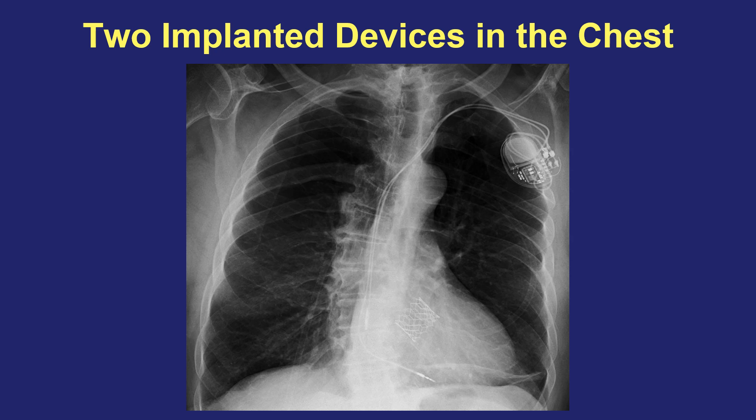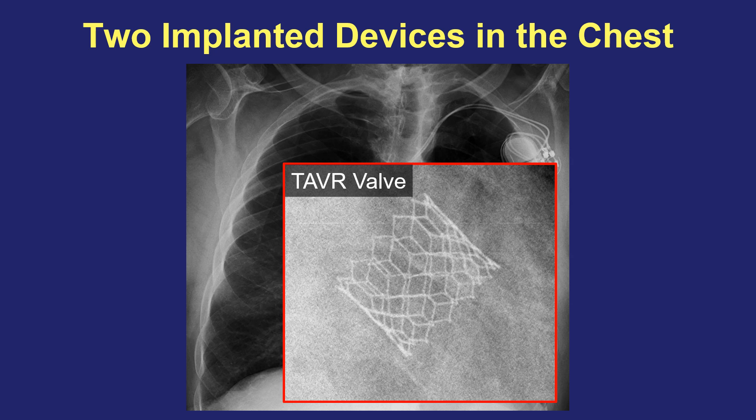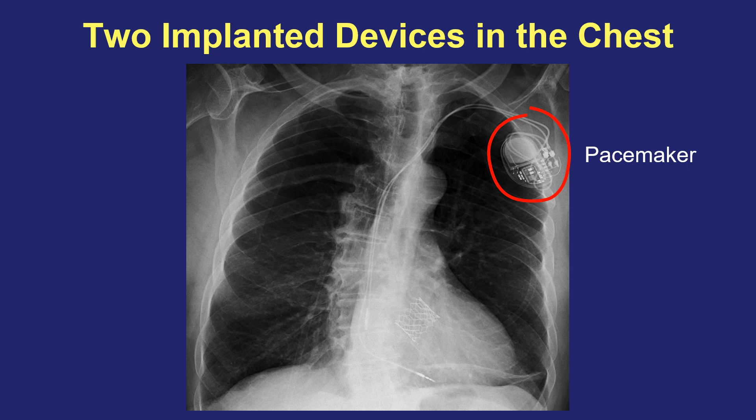Here's the chest x-ray of a patient who has two devices implanted in their chest. You can see right there in the center of the heart is a little chicken-wired-looking device — that's actually a TAVR valve, an aortic valve replaced with this procedure. And up in the patient's left is a pacemaker with wires threaded into a vein and inside the heart. In this patient, these two are related. The pacemaker was implanted a day after the TAVR valve procedure was done.